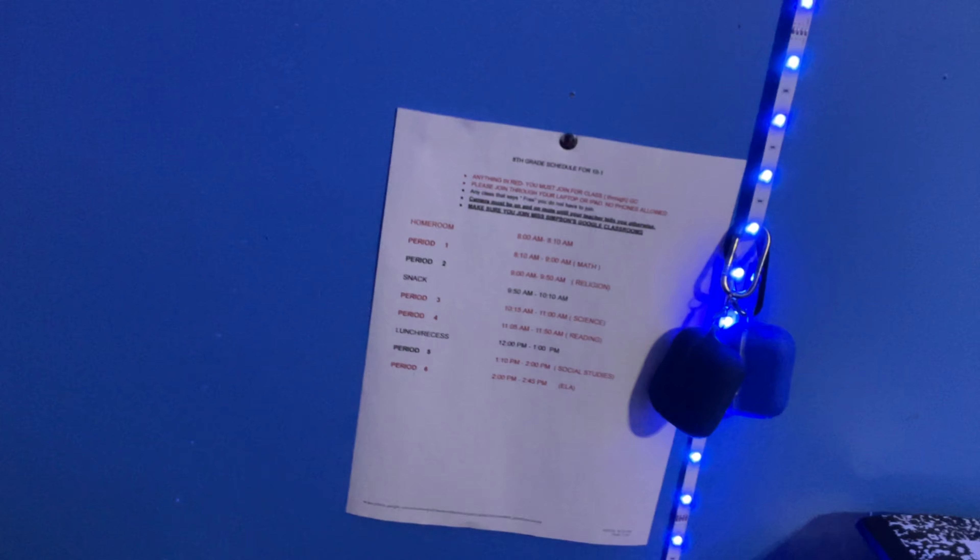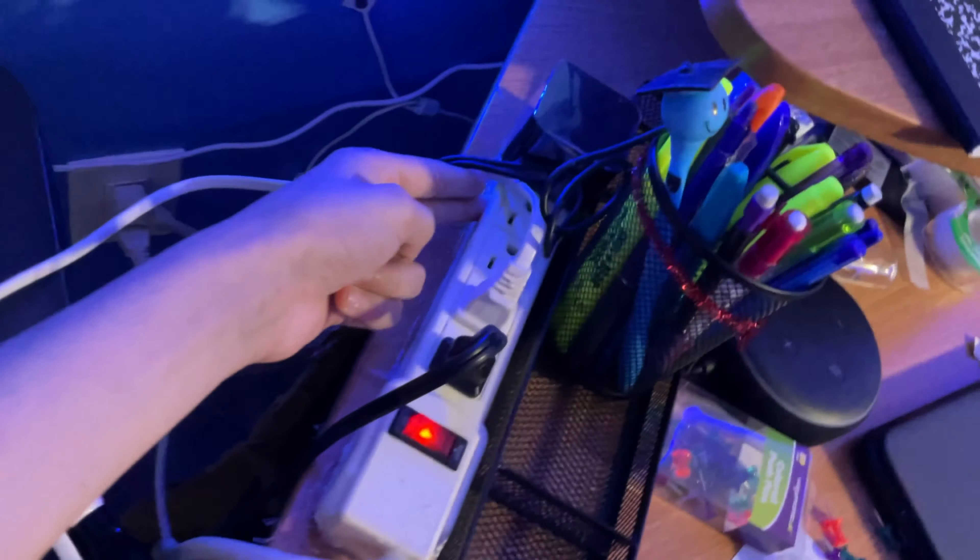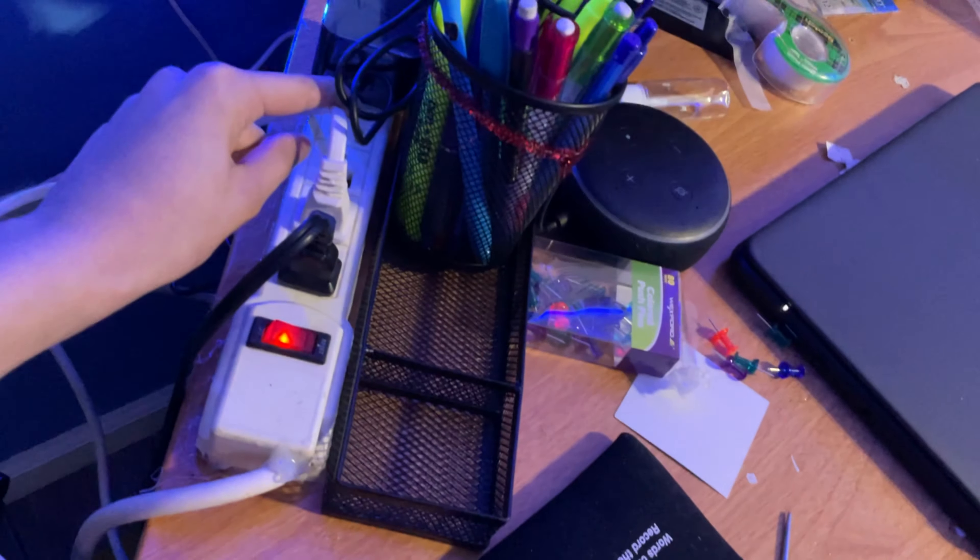Right here I have a power strip for electricity — this one is for the printer. There's my printer with some paper. Another one is for the LED lights, one for Alexa, a battery pack, what I believe is my pencil sharpener, my computer charger, and the clock.